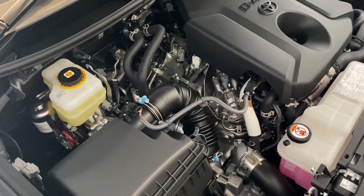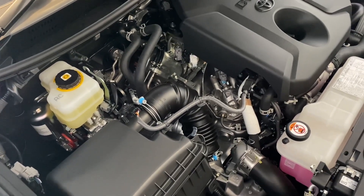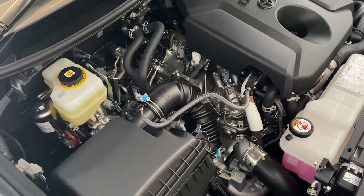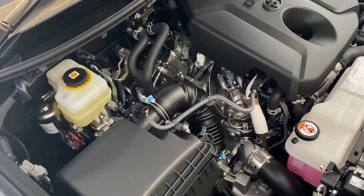Many of you may be aware that there's been a class action going on regarding DPFs and some of the problems Toyota have experienced with Prados and Hiluxes between 2015 and 2018.